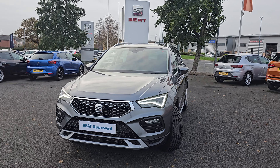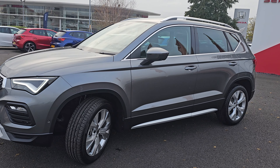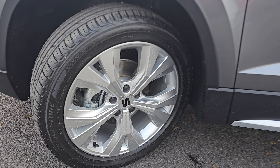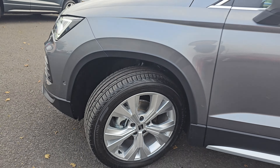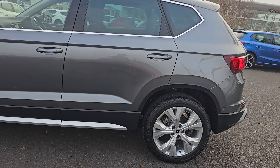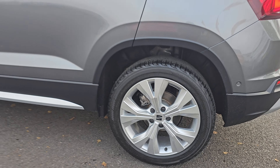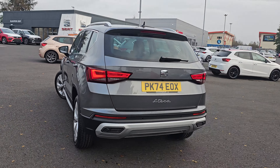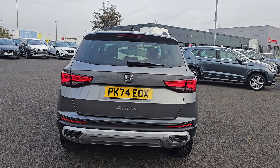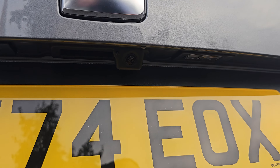You also get LED daytime running lights, LED fog lights and cornering lights as well, and front parking sensors. You also get these brilliant painted alloy wheels — these are painted silver, so they are what comes on factory. I will go into each and every one just so you can get an idea of the design pattern. Coming around to the rear, we've got rear parking sensors, and also a reversing camera just up at the top there.